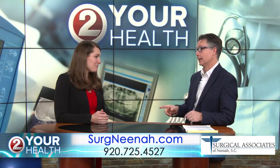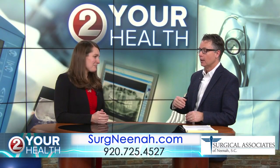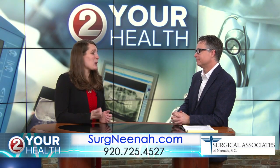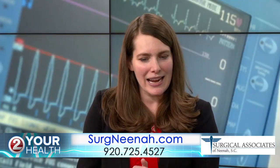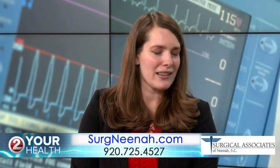For prevention, sunscreen is so important. Staying out of the sun or using protective clothing when you're out between 10 a.m. and 4 p.m. is the best thing you can do to help prevent melanoma.